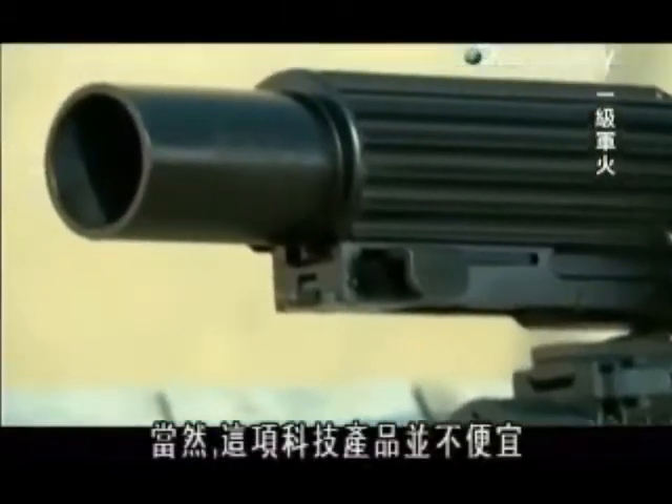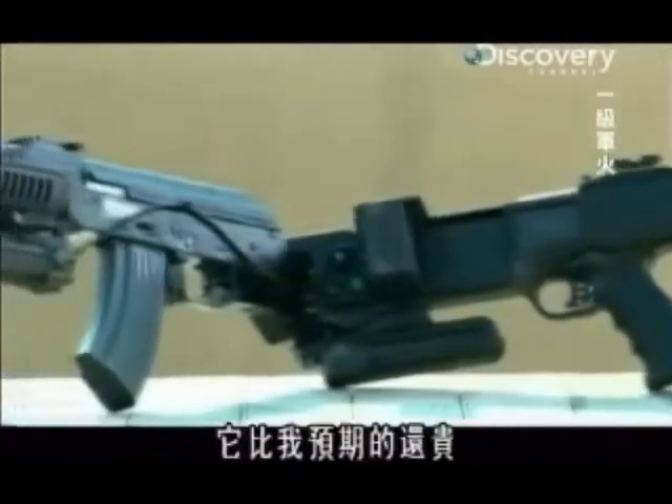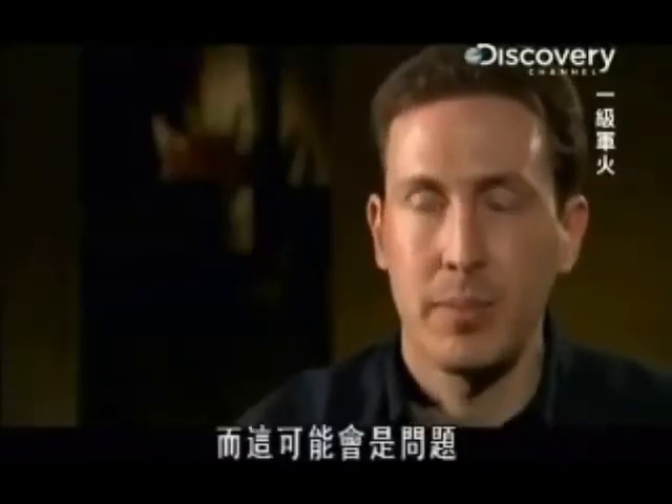Of course, this technology doesn't come cheap. CornerShot is expensive — more expensive than I would have expected, and that can be problematic.